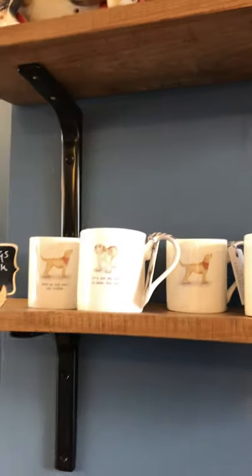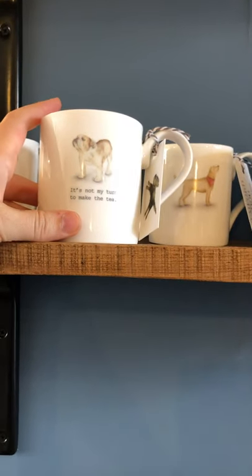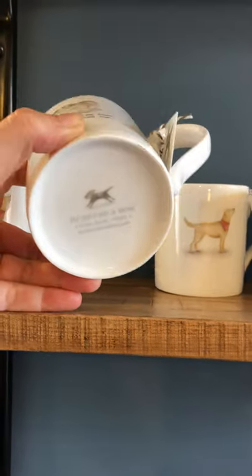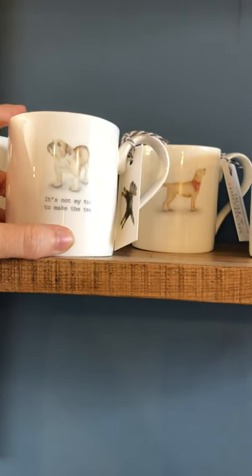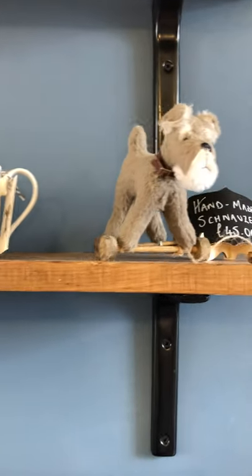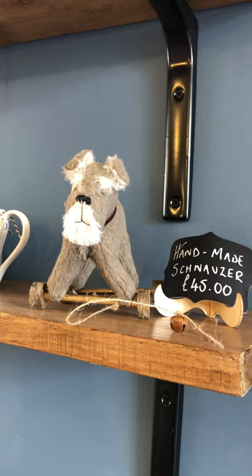We've got loads of brilliant gifts up here, including our Maggie Mumford range — Mumford and Dogs, all made in the UK. Maggie's a wonderful artist; we've got mugs and bowls with her lovely illustrations on. How about our little handmade dogs on wheels? I mean, who could resist? Honestly, I can't.